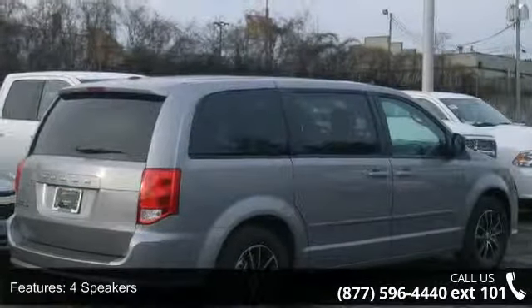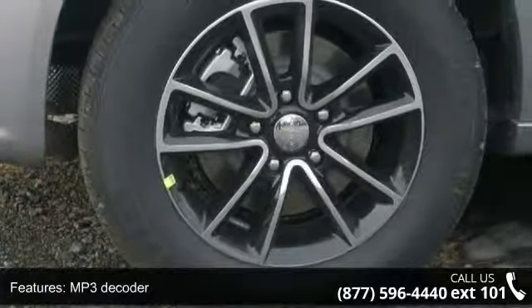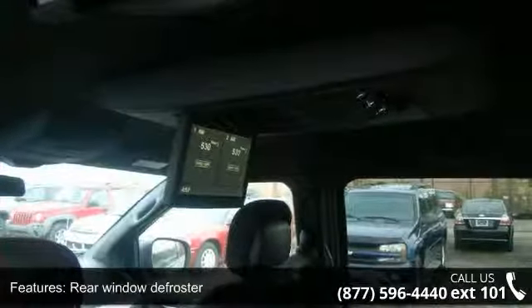Enjoy these notable features: 4 speakers, MP3 decoder, air conditioning, rear window defroster, power steering, power windows, remote keyless entry, steering wheel mounted audio controls, traction control, and 4 wheel disc brakes.